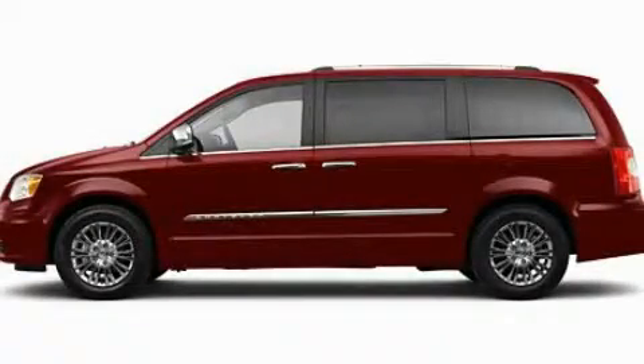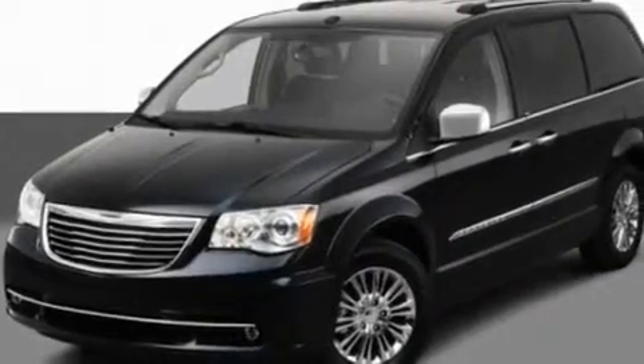This is a 2011 Chrysler Town & Country, a vehicle that can carry what you need so you can drive comfortably. It features a 3.6-liter, six-cylinder engine and an automatic transmission.